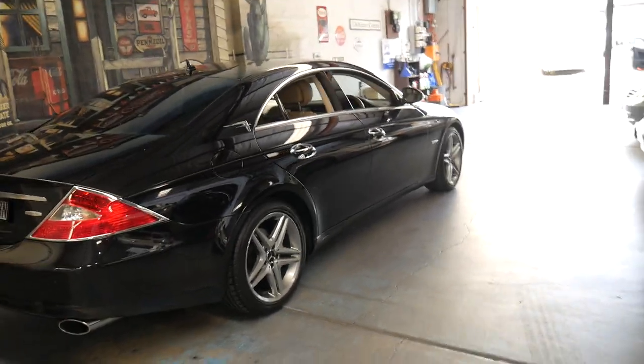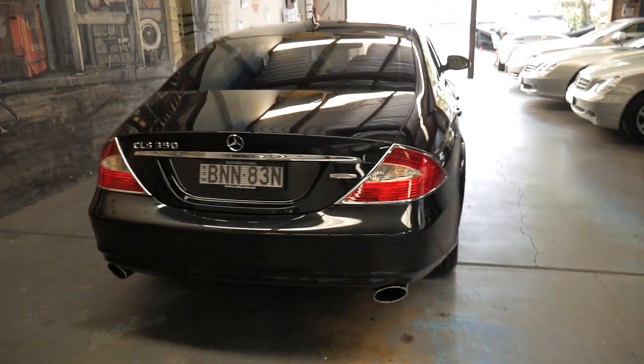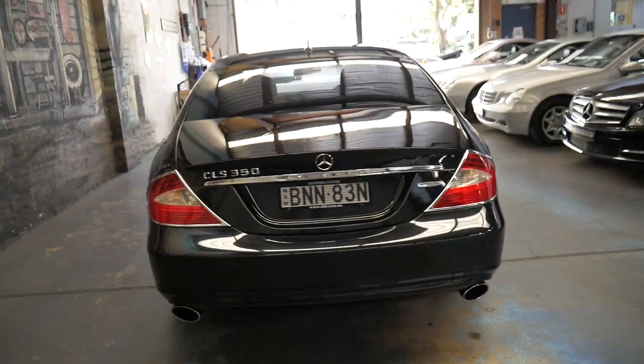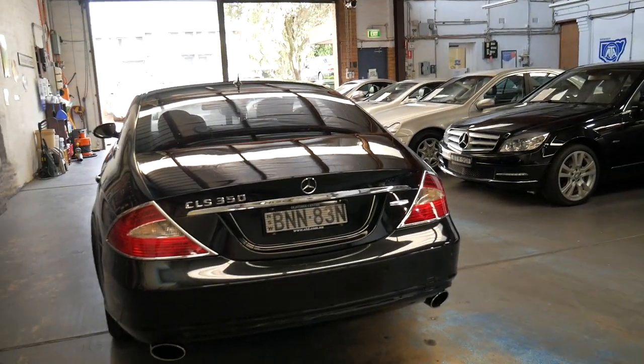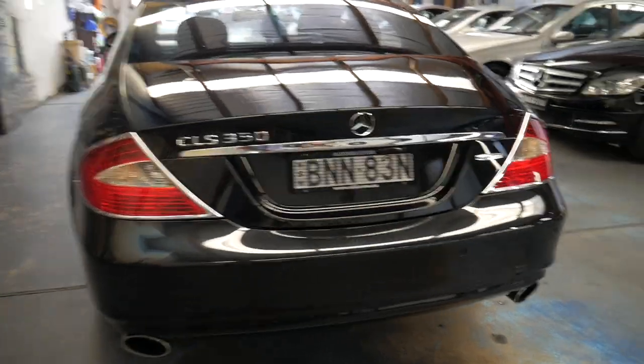It's also got chrome frames around the lights. All these add-ons can be taken off quite easily, but a lot of people spend quite a bit of money on these things, so we thought we'd leave them on the car — if you want it great, and if you don't, we can take it off. It's got a very good service history from when it was new, and it even has tinted windows.